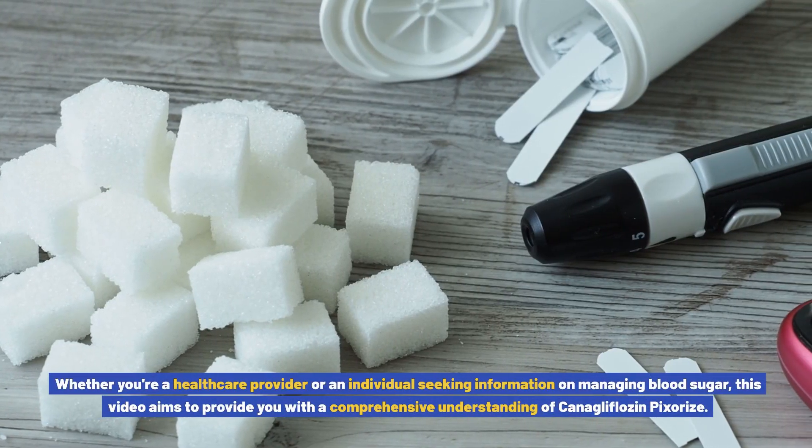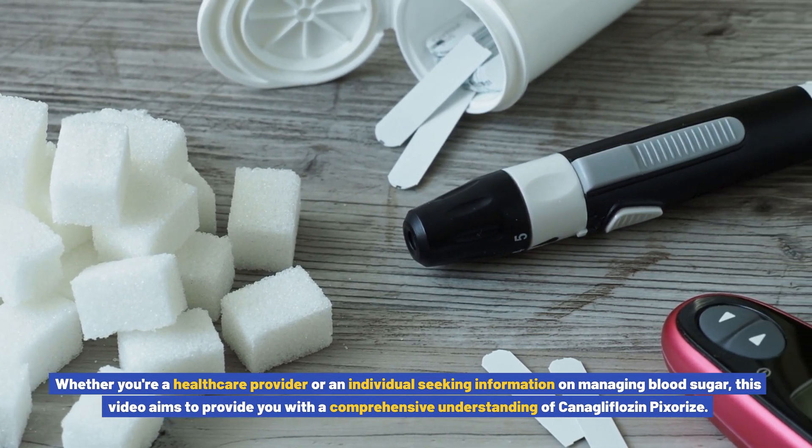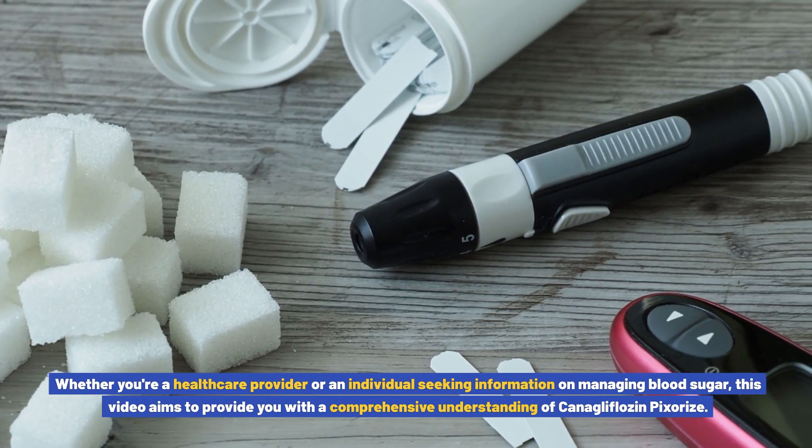Whether you're a healthcare provider or an individual seeking information on managing blood sugar, this video aims to provide you with a comprehensive understanding of canigliflozin pixores.